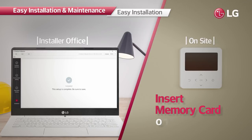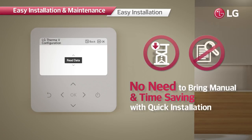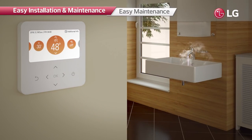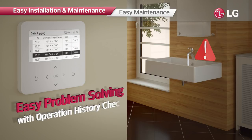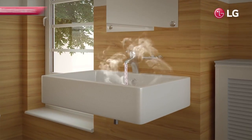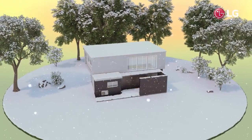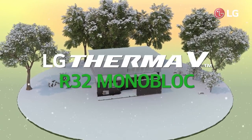Installers can preset all necessary values using the LG Therma V configurator, then make the product operate promptly by simply inserting a memory card containing the data. This minimizes the time and effort required. The controller can store up to 50 history items, making it easy to identify the causes of malfunctions and apply prompt solutions. Enjoy warm winters with LG Therma V R32 monoblock — the efficient heating solution even for cold environments.